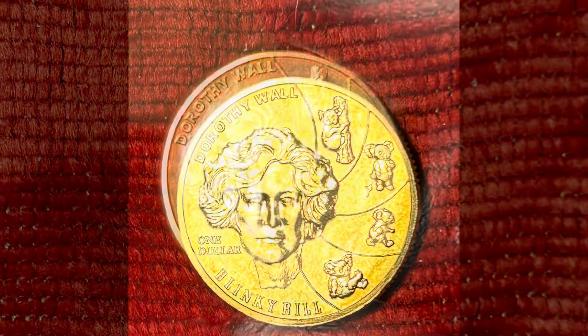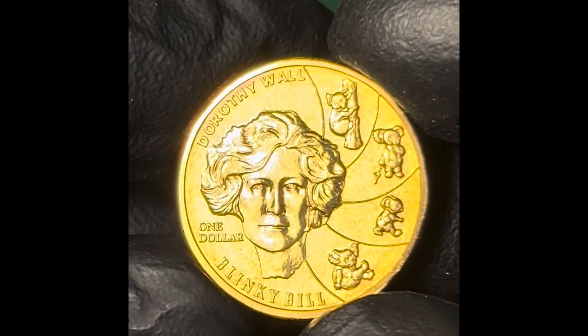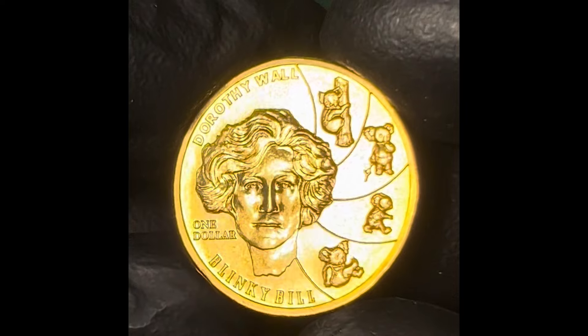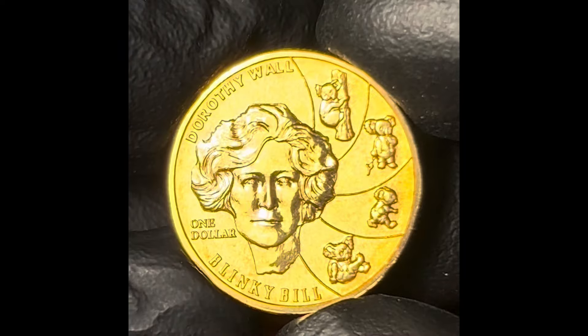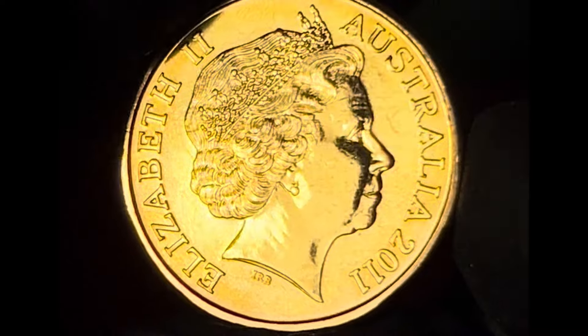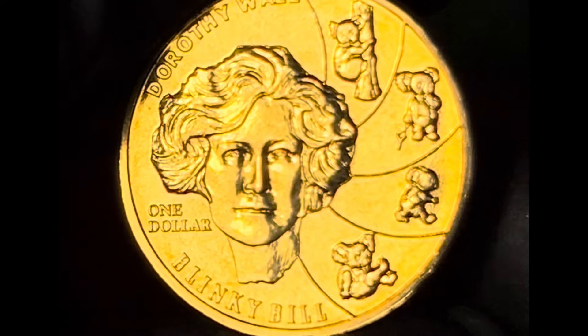To wrap up the 13 not-intended-for-circulation coins produced in 2011, Dorothy Wall makes yet another appearance, as she is always part of the yearly Blinky Bill Baby set, the design remaining the same as previous years. One sold for $37 in September 2024 on eBay on its own. However, it is more usual to pick up the $1 Dorothy Wall coins as part of the Blinky Bill Baby Mint set, which will normally set collectors back over $100 on the secondary market.